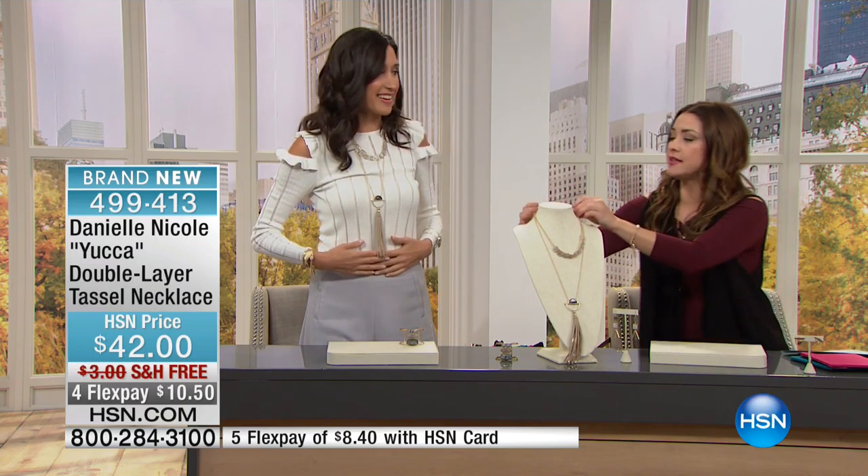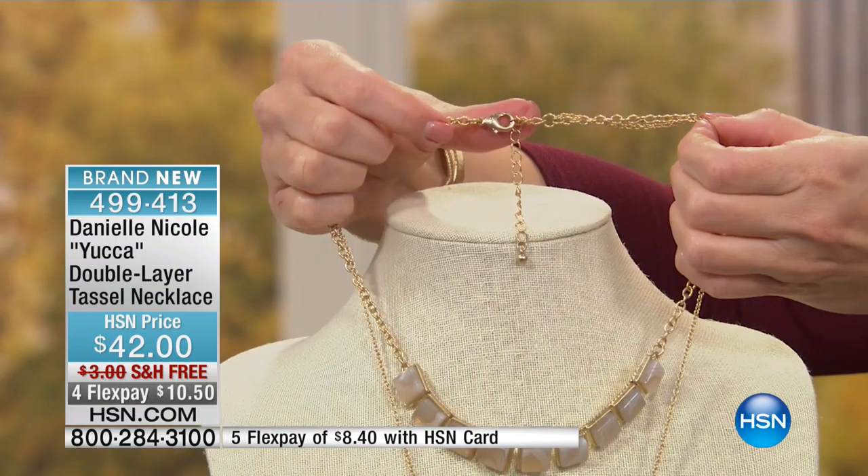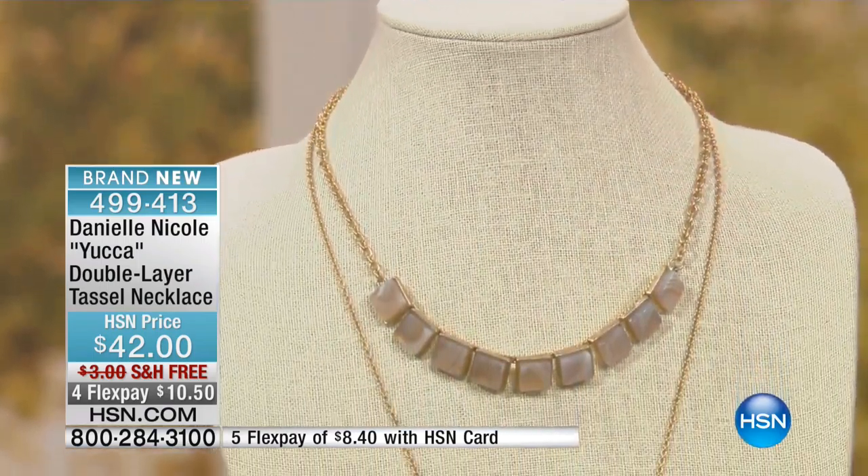Let me give you the details on the links. It's 18 inches in length and it does have a three-inch extender with a nice oversized lobster claw clasp on the back, so it is adjustable — you have that versatility.